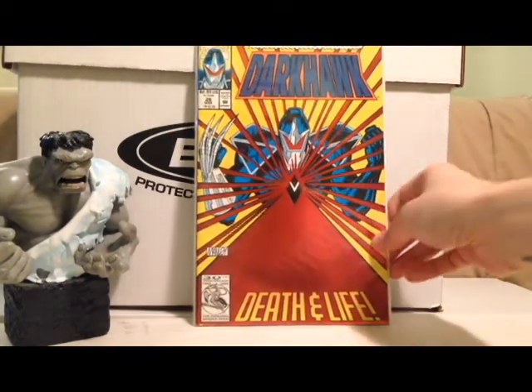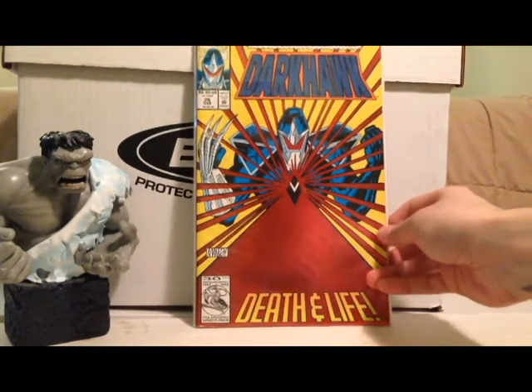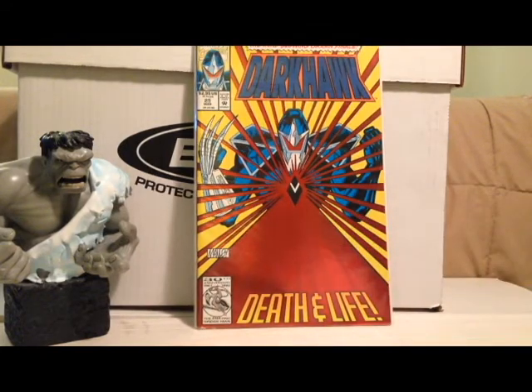Dark Hawk number 25 — awesome enhanced cover, with his blast coming out of his chest. I remember when they started doing enhanced covers in the 90s. This was the one I was waiting for. I was like, if there's someone that needs an enhanced cover, it's Dark Hawk with his Dark Force blast shooting out of his chest. And sure enough, I got it. I had this when I was younger and it got destroyed, so I was glad to find it again.